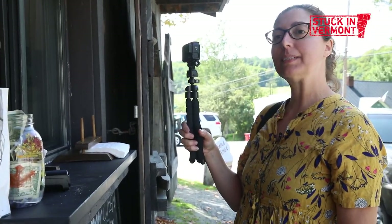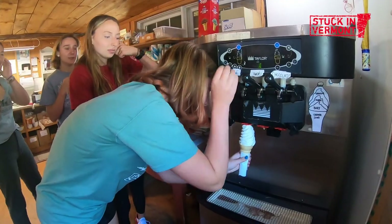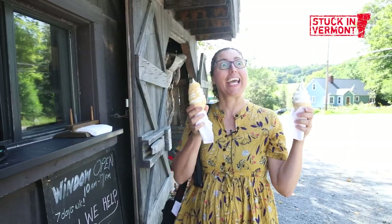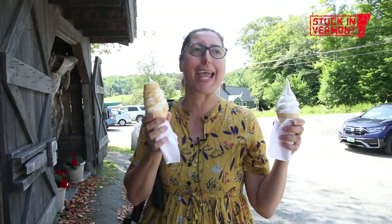May I please have a small maple creamy with maple dust. Thank you so much. I got my creamies — these are all for me. This concludes the fourth annual creamy tour. What a perfect way to spend my birthday. Thank you to everyone at Morse Farm.